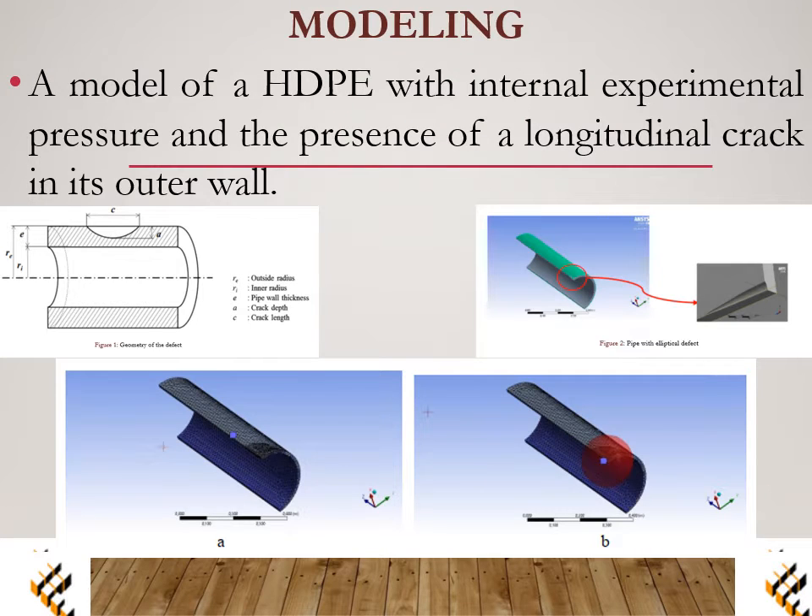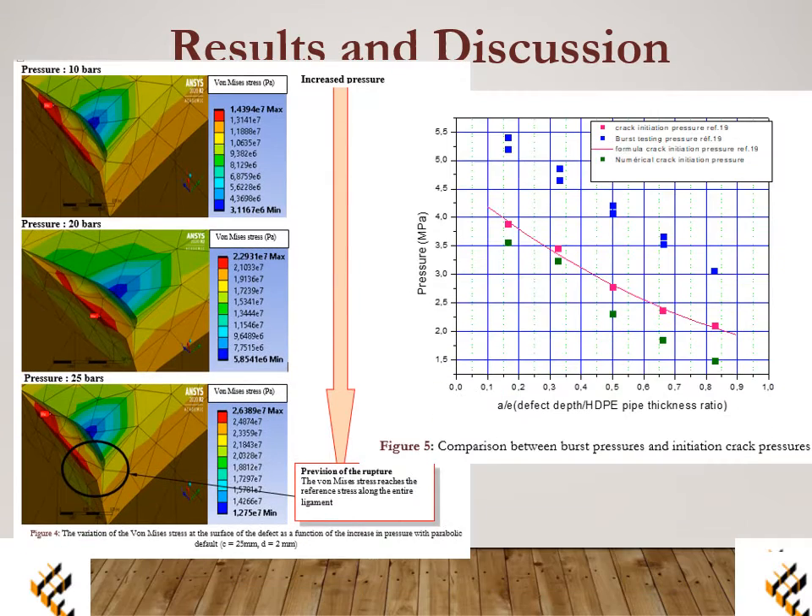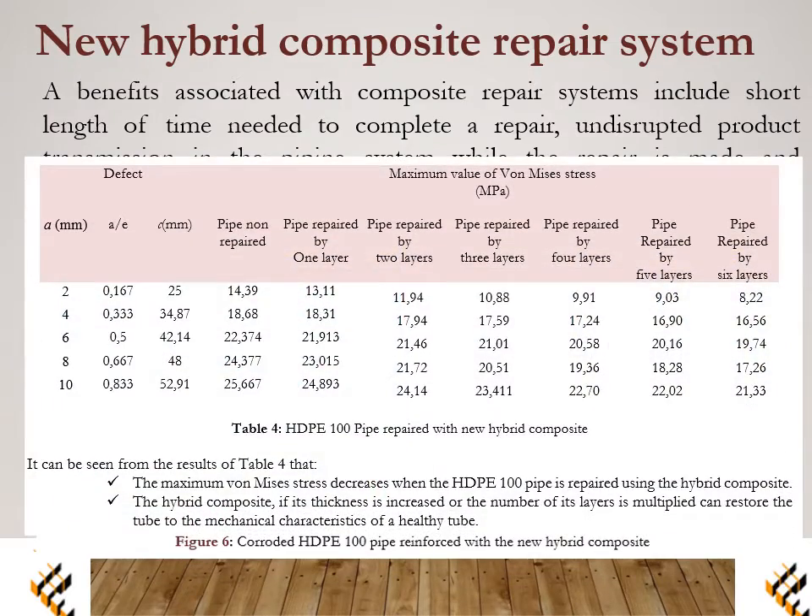A model of the HDPE pipe with internal experimental pressure and the presence of a longitudinal crack in its outer wall is presented. This shows the result with the defect and with the repairing system applied.